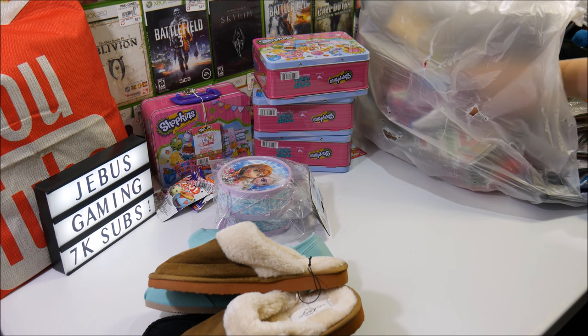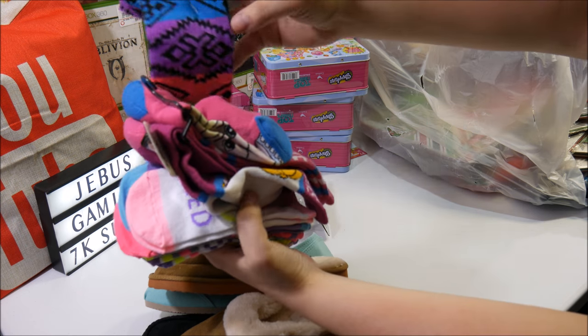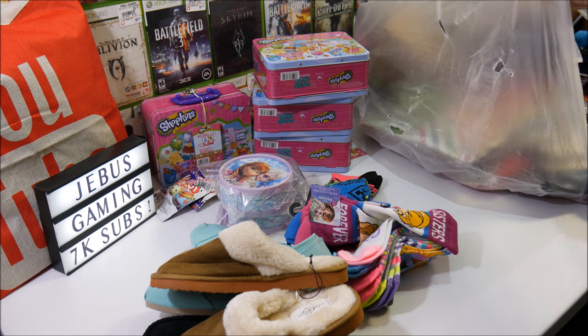Never going to need socks again, forever. Look at all these socks! We had a bunch of socks here, and that might not be all of them — there's still more in here.